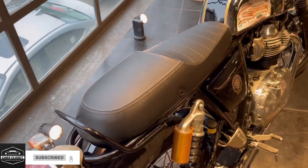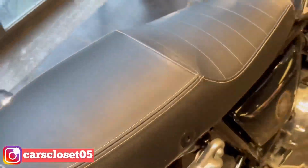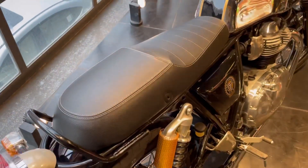The seat is quite comfortable and cushiony, with white stitching, which looks pretty premium. The long seat gives you a lot of comfort.